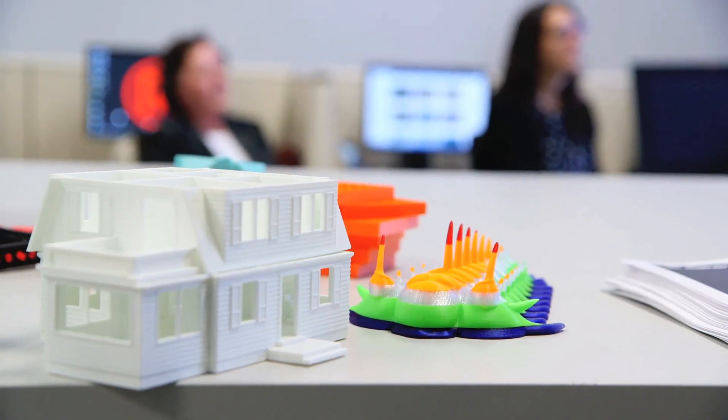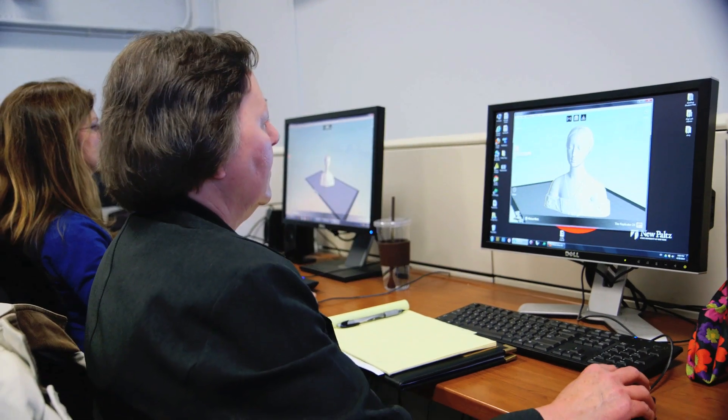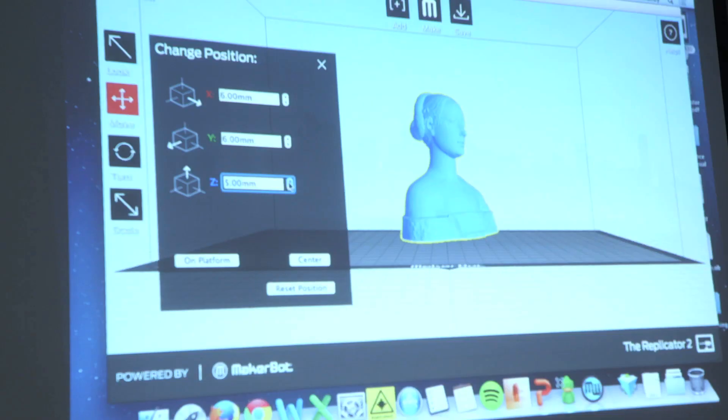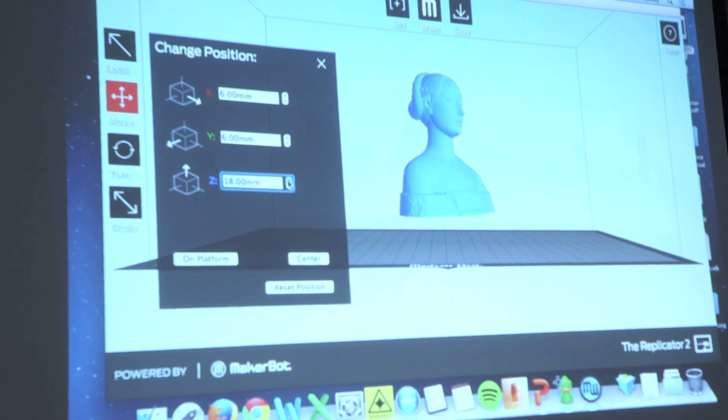As soon as the center started announcing open hours, people started coming — and not just sort of coming to look in. They were showing up with files that they wanted printing out, and that was just getting started. I think it's going to keep building.